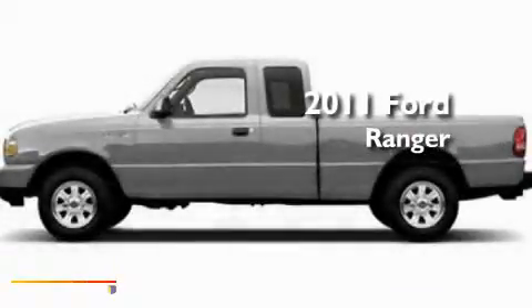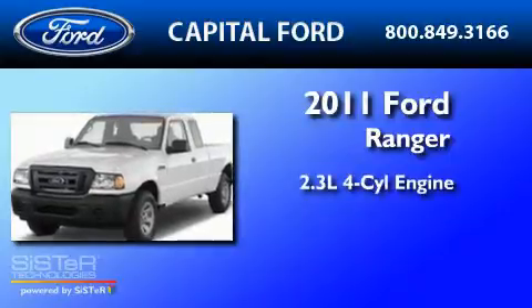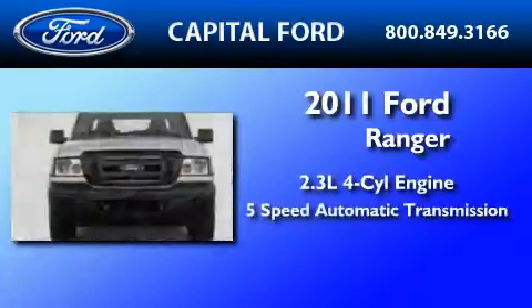This is a brand-new 2011 Ford Ranger. It features a 2.3-liter 4-cylinder engine and a 5-speed automatic transmission.